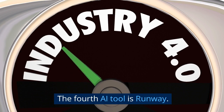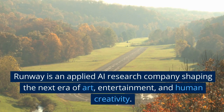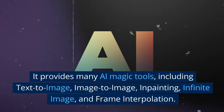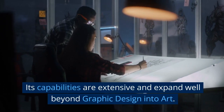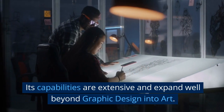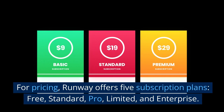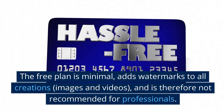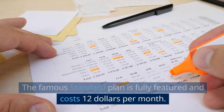The fourth AI tool is Runway. Runway is an applied AI research company shaping the next era of art, entertainment, and human creativity. It provides many AI magic tools, including text-to-image, image-to-image, in-painting, infinite image, and frame interpolation. Its capabilities are extensive and expand well beyond graphic design into art. For pricing, Runway offers five subscription plans: free, standard, pro, limited, and enterprise. The free plan is minimal, adds watermarks to all creations, images, and videos, and is therefore not recommended for professionals. The standard plan is fully featured and costs $12 per month.